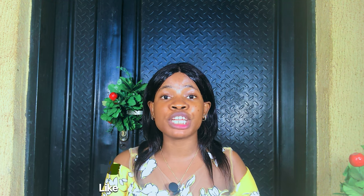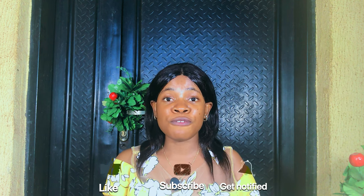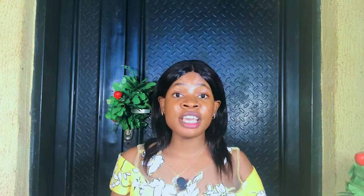Hi guys, welcome back to my channel. If you're stopping by for the first time, Judith is the name. If you're a returning subscriber, thank you so much for sticking around. If you're yet to subscribe, please hit the subscribe button down below for more skincare tips, and don't forget to like this video if you end up enjoying it.